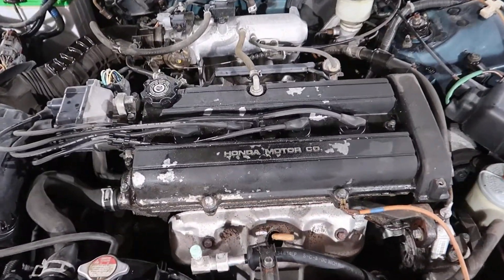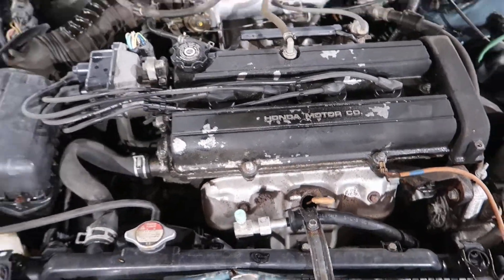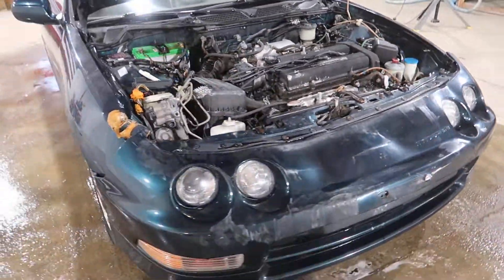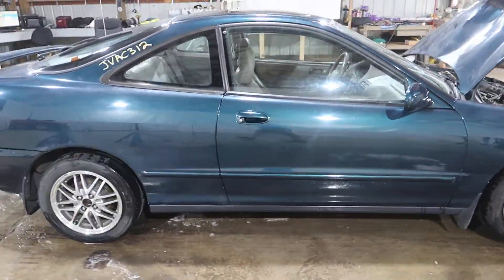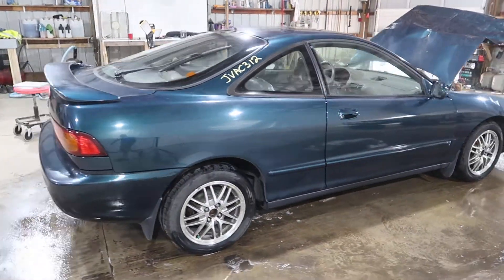It's mated to an automatic transmission. Everything seems to be running real nice underneath the hood here. It's not super clean but there's definitely parts to sell.